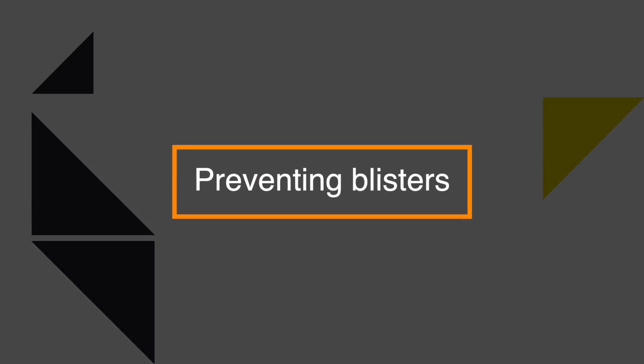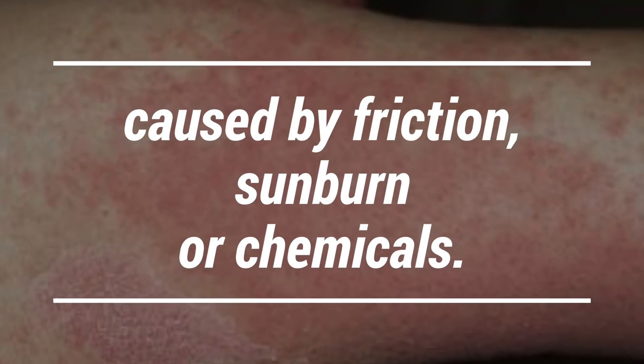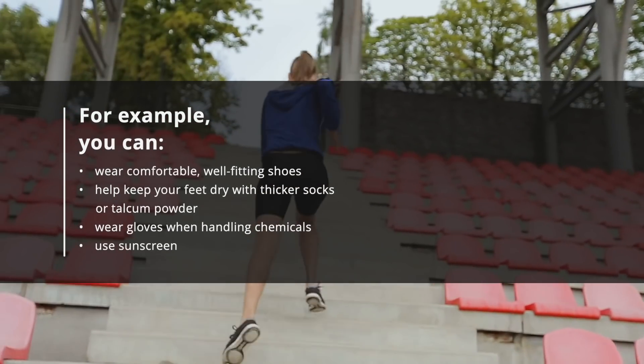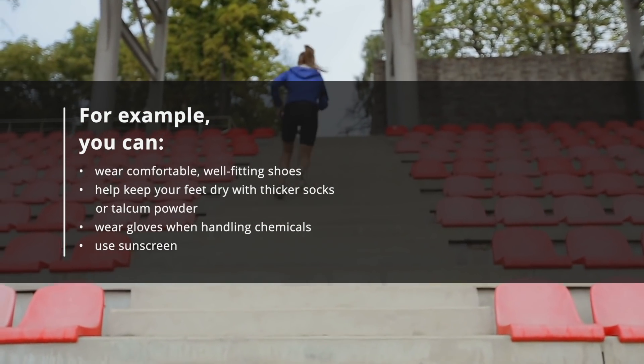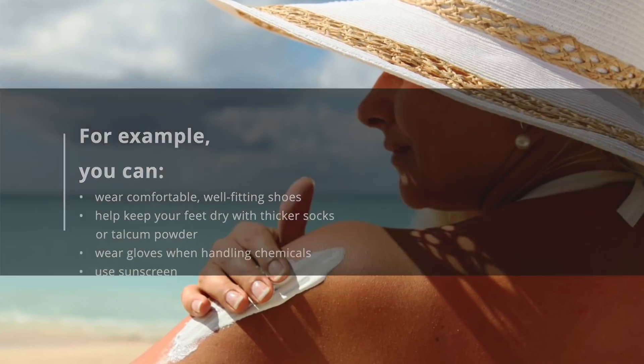There are a number of things you can do to avoid getting blisters caused by friction, sunburn or chemicals. For example, you can wear comfortable, well-fitting shoes, help keep your feet dry with thicker socks or talcum powder, wear gloves when handling chemicals, and use sunscreen.